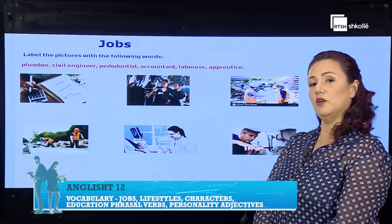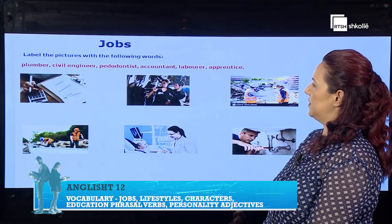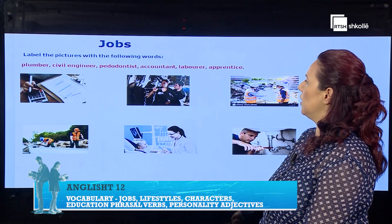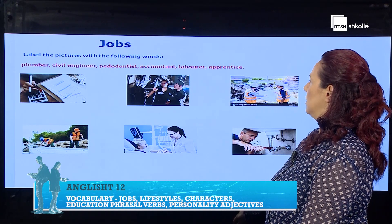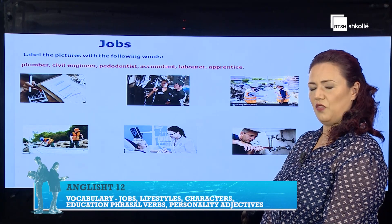Now, I want you to have a look at the given pictures and label them with the following words: the plumber, a civil engineer, a pedodontist, an accountant, a laborer, and an apprentice. Think of that, please.